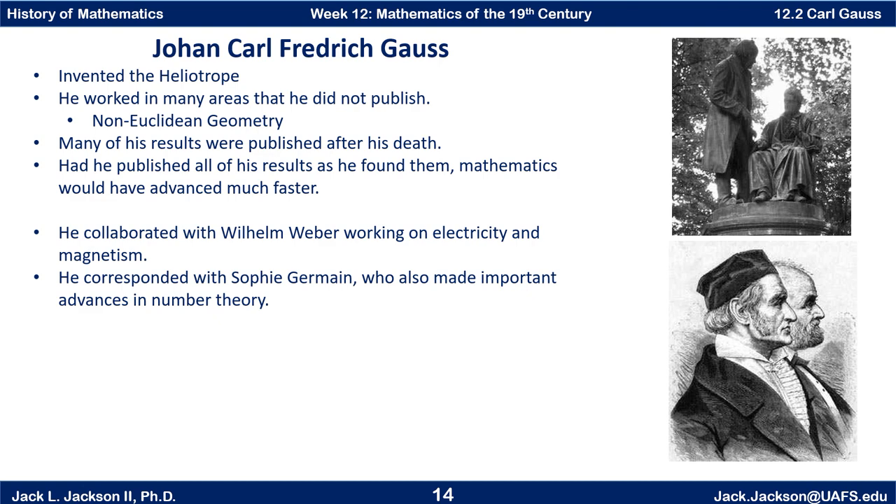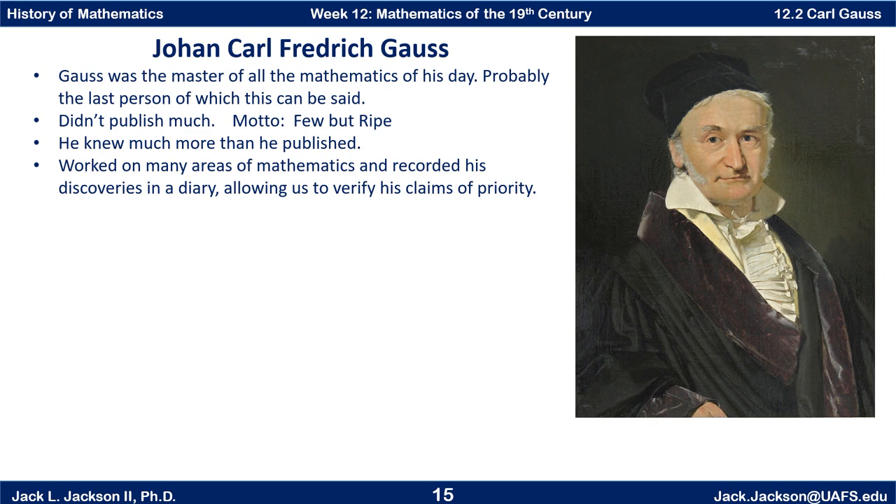Gauss was really the master of all the mathematics of his day, and he was probably the last person of which this can be said. After Gauss, mathematics had grown to the point where it was really too big for any one particular mathematician to understand all of it. His motto was 'Few but Ripe' — meaning he only published things when they met his own extremely high standards of rigor. He was also afraid to publish anything he thought might be controversial, like the hyperbolic geometry — he didn't think the world was quite ready for that.